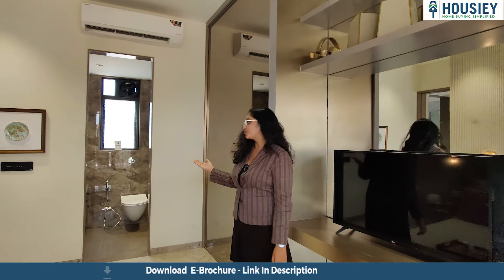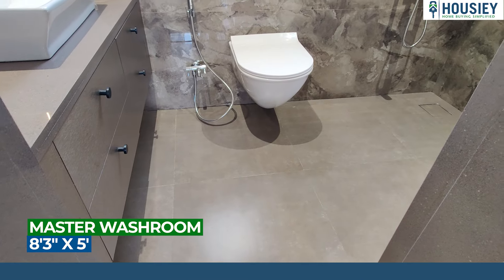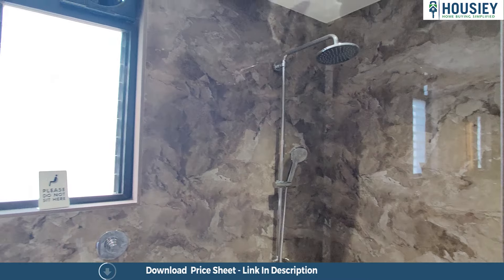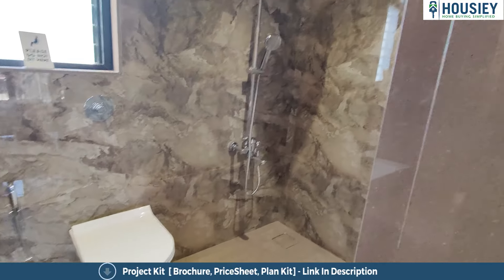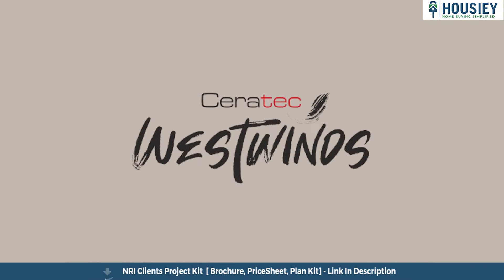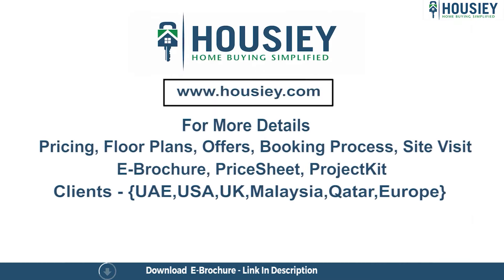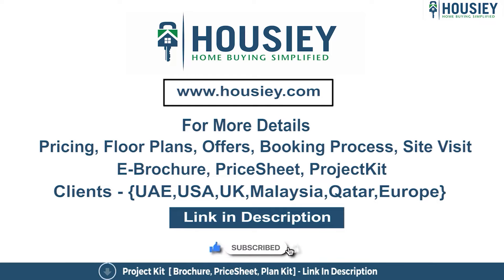Now you can see the master bedroom attached washroom — here you get the tiles and CP sanitary fittings. So this was the 2BHK sample flat tour of the residential project West Wings located in Hinjewadi, Pune by Saretik Group. If you have any queries related to pricing, plans, offers, booking process, or want to do a site visit, you can click on the link mentioned in the description. Our NRI clients can also connect with us on the same link. If you liked this video and want to watch more such project sample flat tour videos, subscribe to our channel Housie.